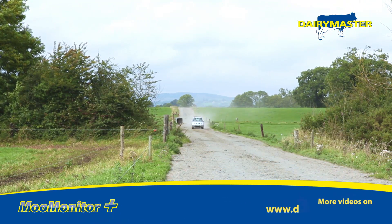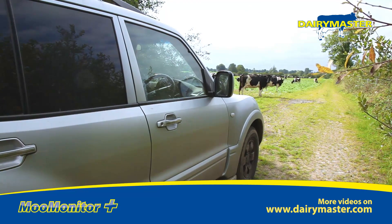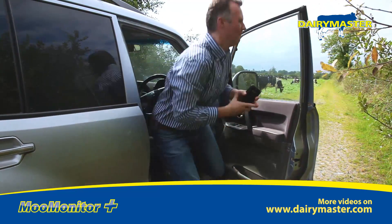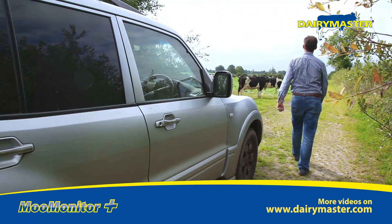Hi, my name is James Odewire. We're farming here in Cashel, County Tipperary, and we're milking just over 200 cows. We fatten all calves to beef. We have a tillage enterprise as well, so it's a lot going on all the time.